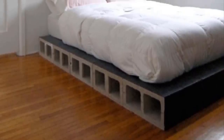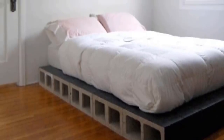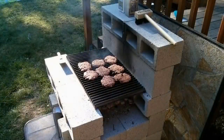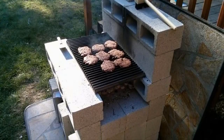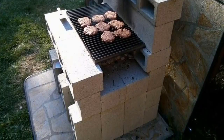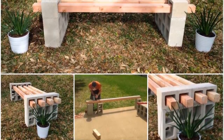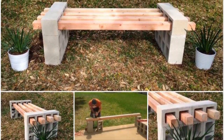Seven: one of the biggest annoyances when buying a bed is that you usually have to buy the frame separately, and that can be pretty expensive. Avoid this entirely by using cinder blocks to create a firm and stable base for your mattress. Eight: when you do a lot of outdoor cooking, one of the biggest concerns is making sure your grill isn't near anything flammable. Not only are cinder blocks flame retardant, but you'll never have to worry about your grill toppling over with such a solid base.